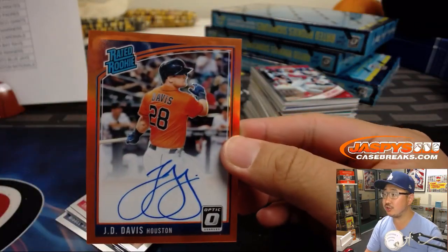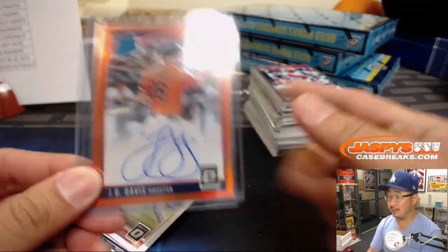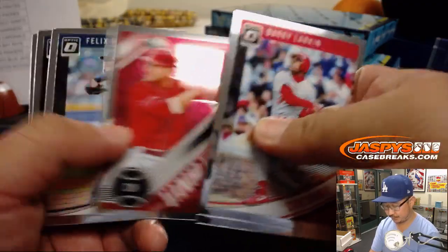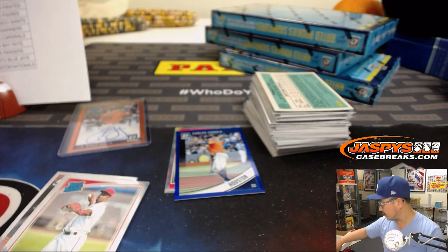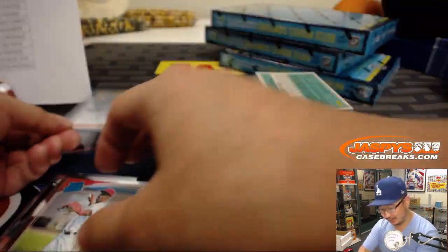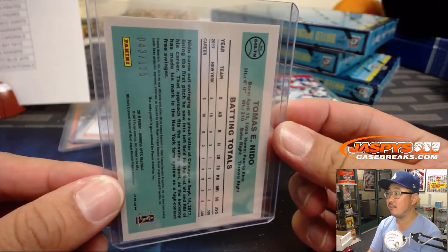Alright, good luck everyone, next one. JD Davis, Astros. Yeah the Dodgers have just run into two really good teams — the Astros and now the Red Sox, who looked incredible against those Astros. It's Carlos Correa out of 149. And Austin Hayes for the Orioles, that'll be for TJ and the O's. We've got a hot autograph hotbox — Tomas Nito rated rookie autograph for the Mets, Paul Hutchins, 43 out of 125.